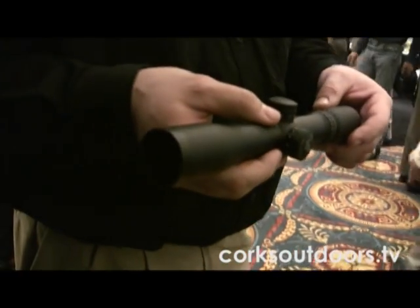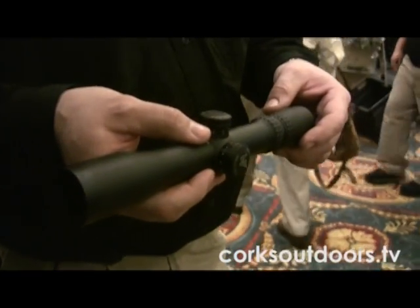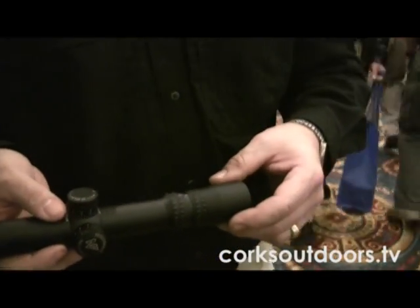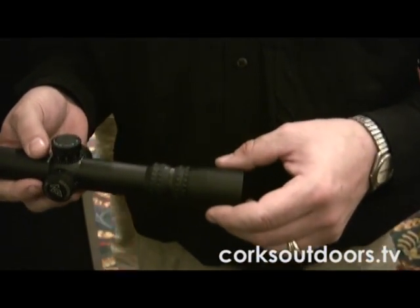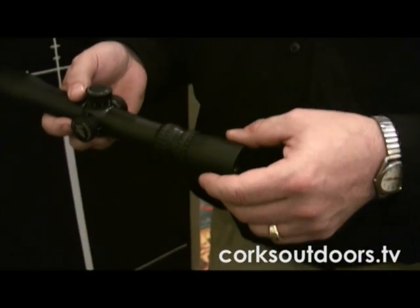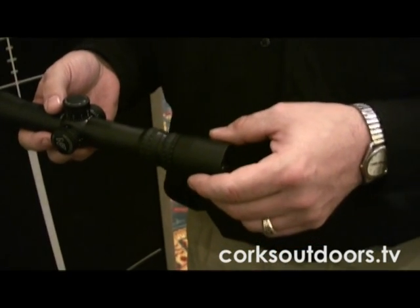Some of the new items we're covering this year is a Velocity family of reticles, currently available in our compact 2.5-10x32 hunting scope. The Velocity reticle is available at a low, medium, and high velocity configuration.